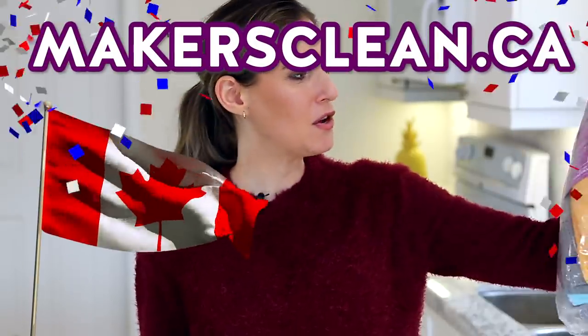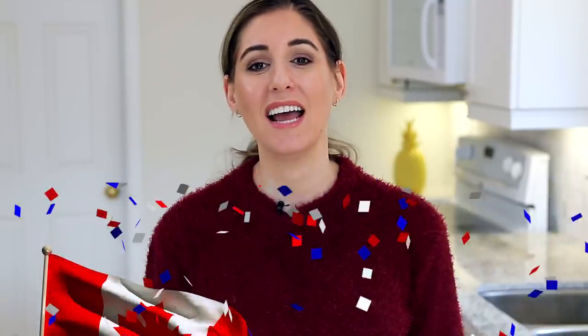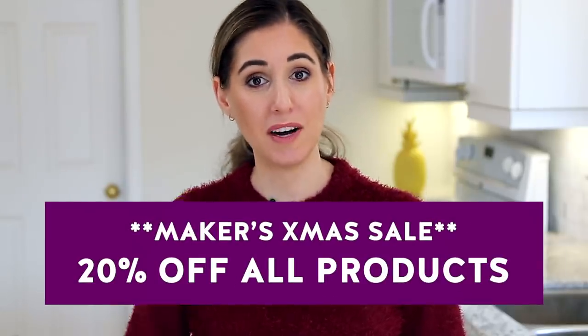For all of you Canadians, I asked you to stick around until the end of the video for a special announcement. We have officially opened up makersclean.ca — you can now buy our famous microfiber cloths in Canadian dollars, shipping out of our warehouse in Toronto. For both makersclean.ca and makersclean.com purchases worldwide, we are offering a 20% off sale with no coupon code needed until Christmas, so you can pick these up as a gift for yourself or for anyone else on your list. Links are in the description below.